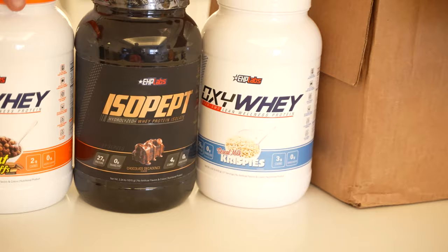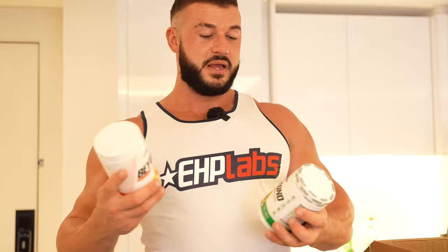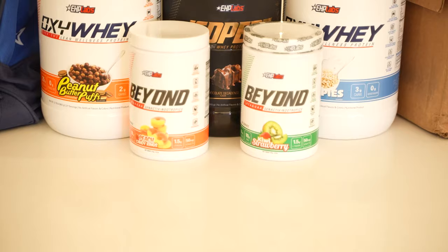We've also got another Oxyway — this is cereal milk crispies, which is a Rice Krispies flavor. Very, very cool. We've got my favorite products, as you guys know — Beyond BCAAs and EAAs. I'm always drinking EAAs every day, all day. So we've got a kiwi strawberry flavor and a peach candy rings flavor, which is very cool because I love my sweets and these are great flavors. They taste great. I'm very, very pleased.